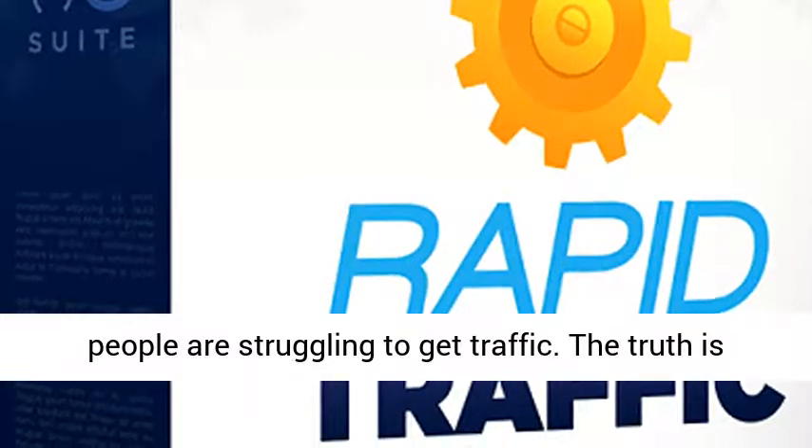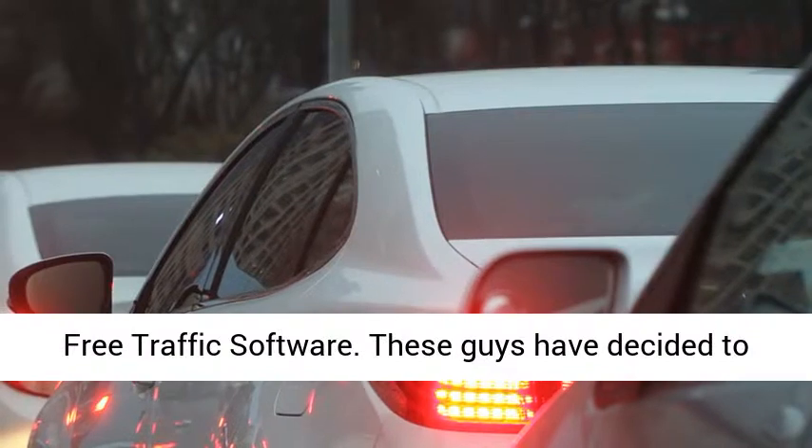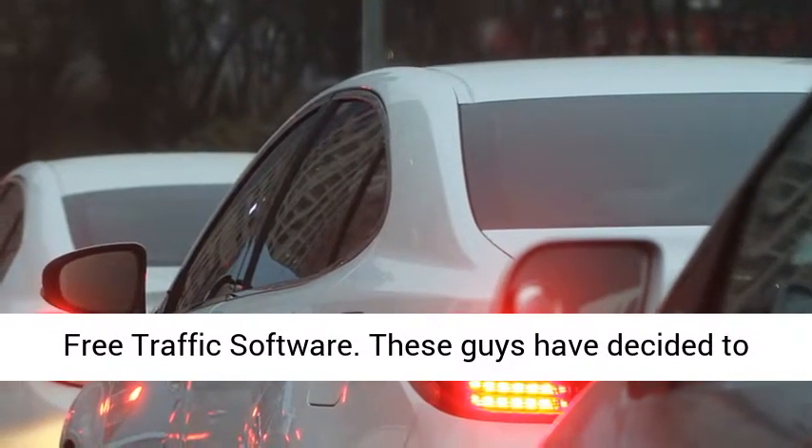It's no secret that most people are struggling to get traffic. The truth is, though, that most people focus on the wrong thing. Free Traffic Software.